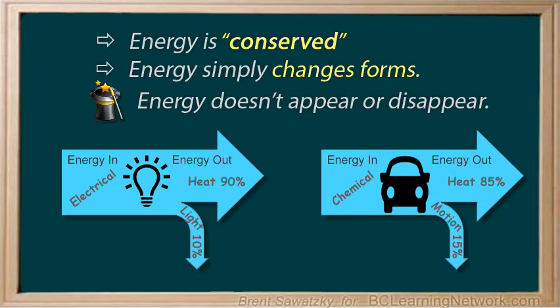If a light bulb's job is to provide light, we look at what portion of the energy we put in becomes light. In an older incandescent bulb, only about 10% of the electrical energy is converted into light energy, so the light bulb has an efficiency of 10%. In a car, whose main purpose is transporting us — that is, kinetic energy — we determine efficiency by finding what portion of the chemical energy is converted to motion energy, or kinetic energy, which is often around 15%, meaning about 85% of the energy is converted into other forms.